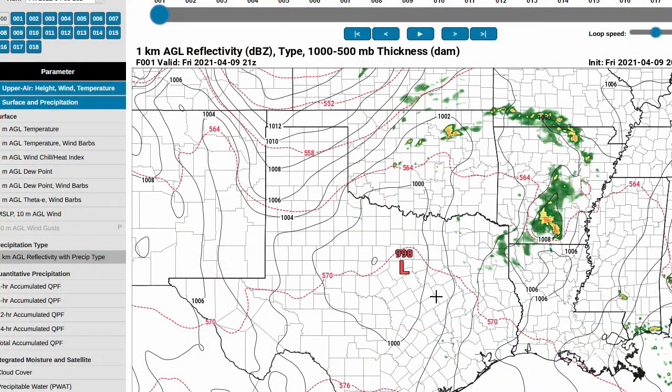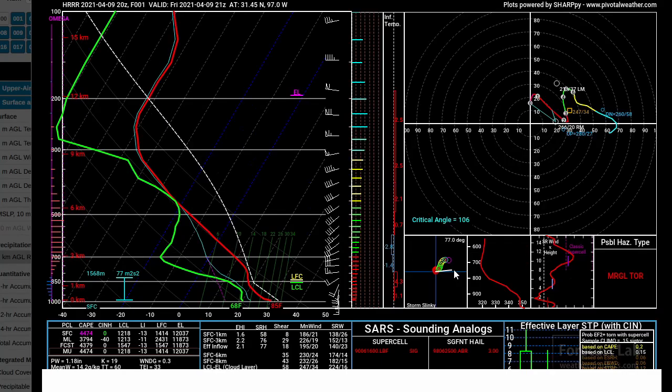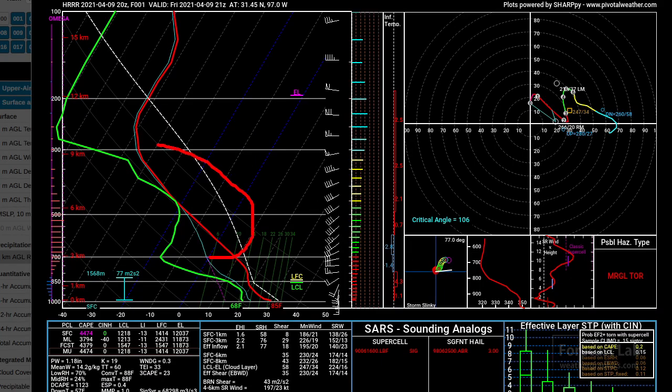Further south — the Waco sounding, which is really what the High Resolution Rapid Refresh is useful for — we see a steeper lapse rate, almost dry adiabatic, with slightly shallower but fairly rock-solid moisture from the surface up to 3,000 feet with lots of mid-to-upper 60s dew points. CAPE down there is around 3,000 to 4,000. The 0-to-1-kilometer shear isn't as great, but it obviously improves as you go towards the east.